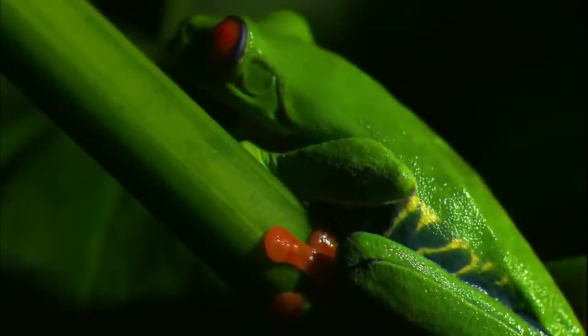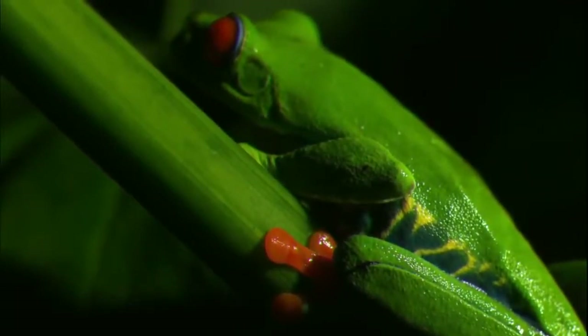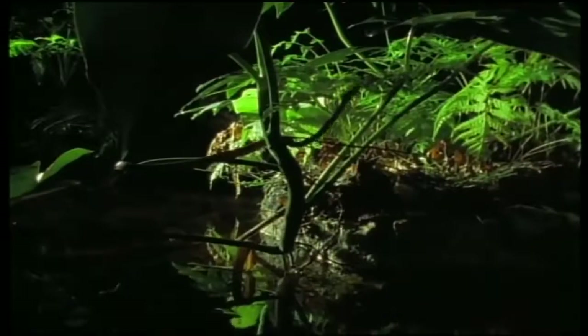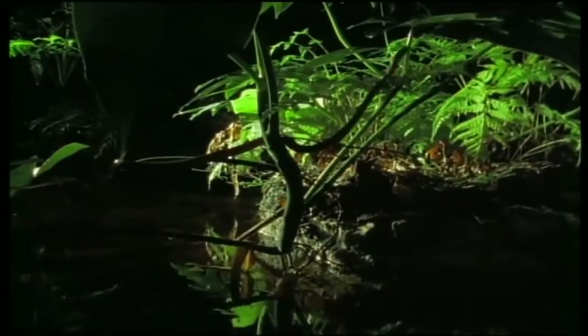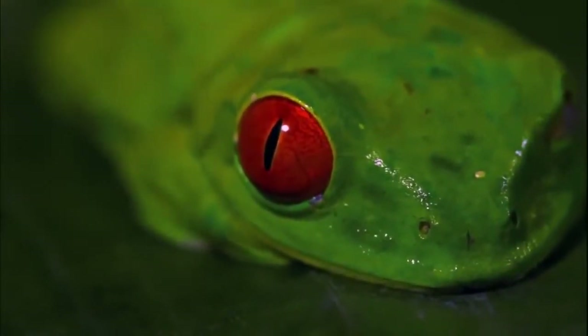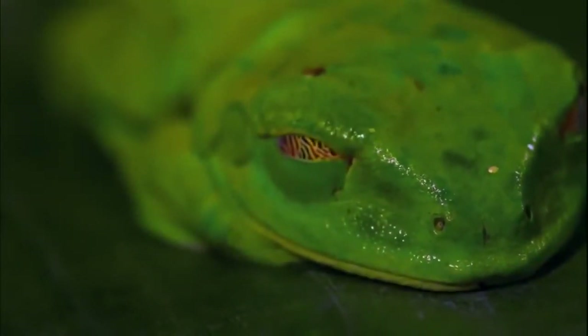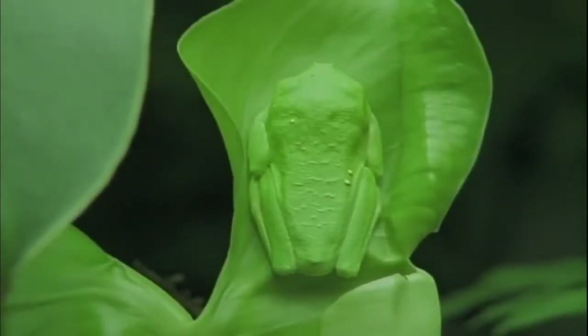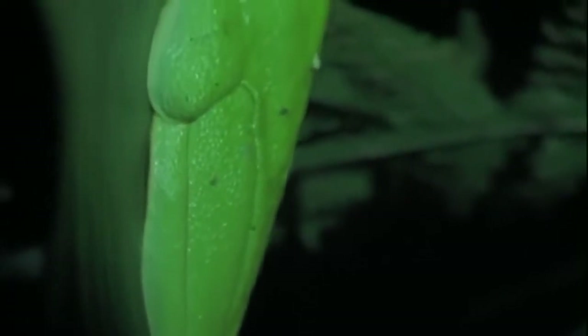If it is in danger, the tree frog changes strategy. By opening its bright red eyes and showing its bright blue sides, it can confuse an adversary for a split second — just long enough for the frog to try to flee. And for a final trick, a cloak of invisibility: with closed eyes and folded legs, a tree frog is comfortably concealed in plain sight on a tropical leaf.